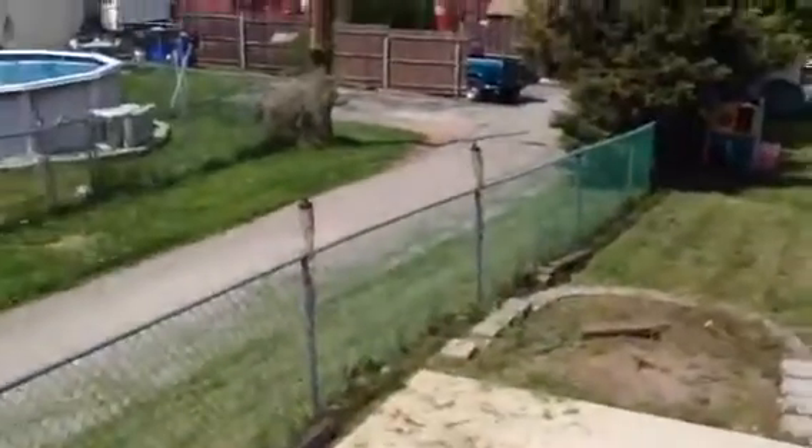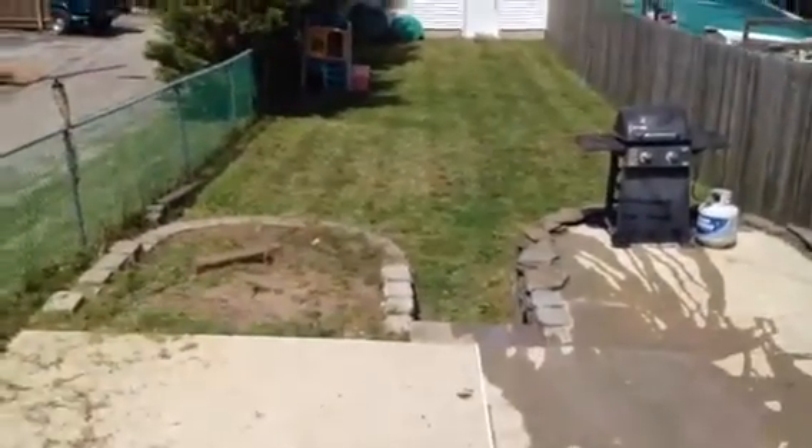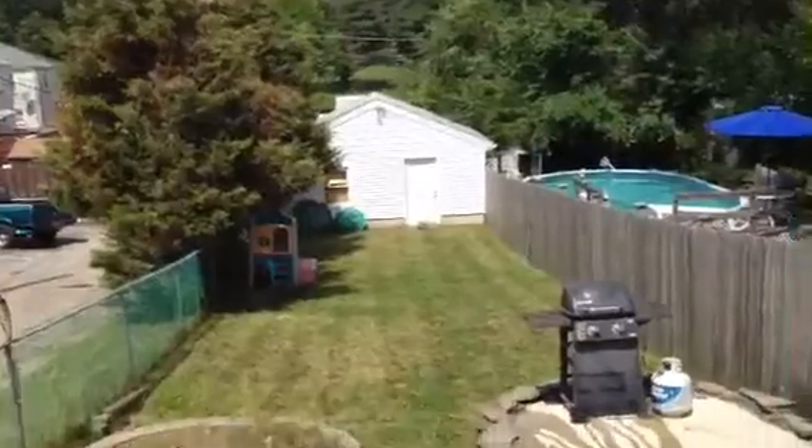We'll hop off the back deck here and I want to show you something. This is the backyard — nice backyard, fenced in. That is the two-car garage down there. Nice backyard fenced in, great if you have a dog or kids.